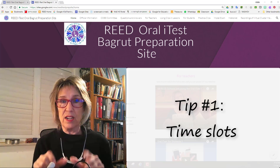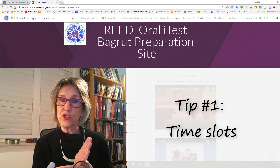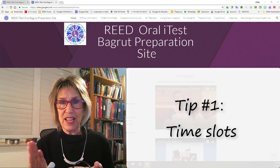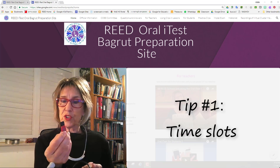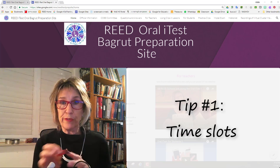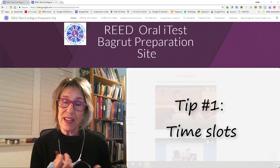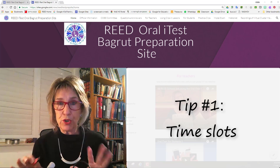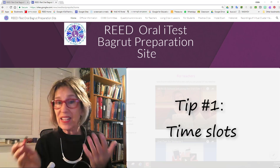Instead, if you plan ahead it will make your life a lot easier on Matkonot day and when you have to mark the Matkonot afterwards. Set up a schedule so that all of a class are tested within a certain time slot, because then the files are going to come in one after another. You'll know that all of the students who tested between, say, 8:30 and 10:30 are your students. The support person will put the files on the disk on key or save them on the server in a folder you can access easily.